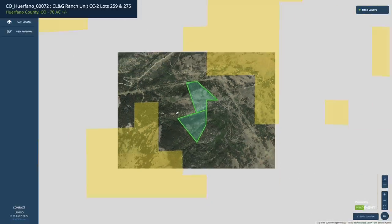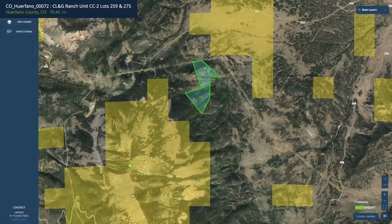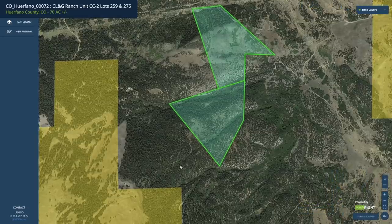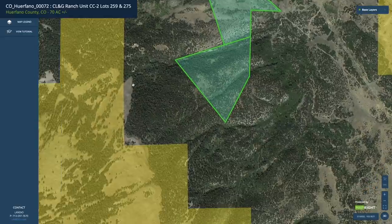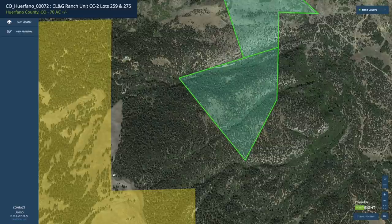If we zoom out a little bit you can see this is the top of Sheep Mountain. All of this yellow shaded area is BLM land. These properties are close to the highest elevation point you can get on Sheep Mountain while also maintaining an easier degree of usability, because as you start to move to the west up the mountain the slope gets steeper and steeper.